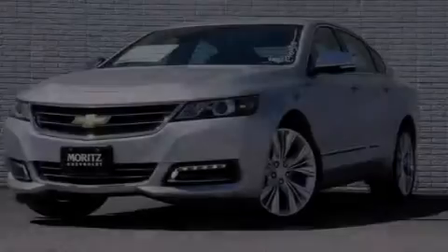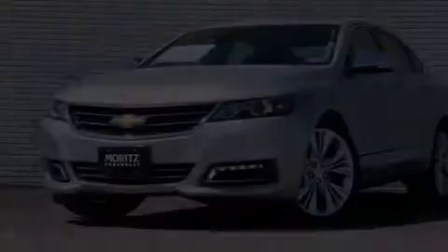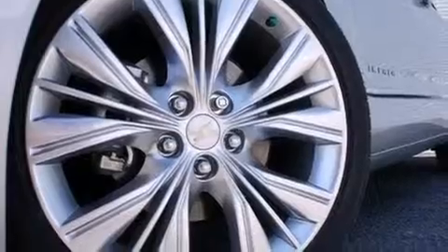Also included are an illuminated driver's side vanity mirror, front and rear floor mats, a passenger side airbag, and air conditioning with automatic climate control.